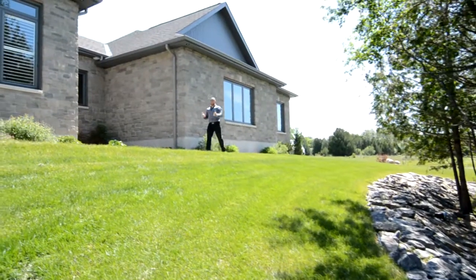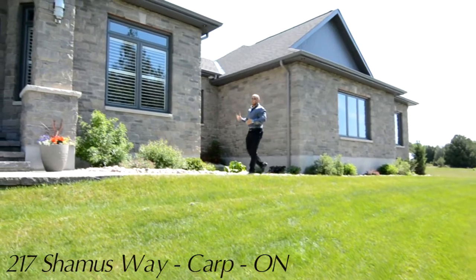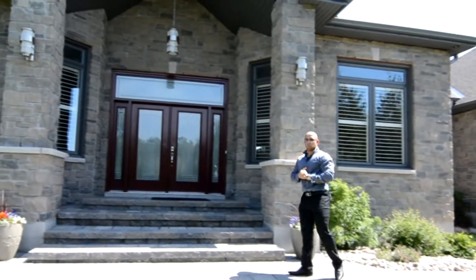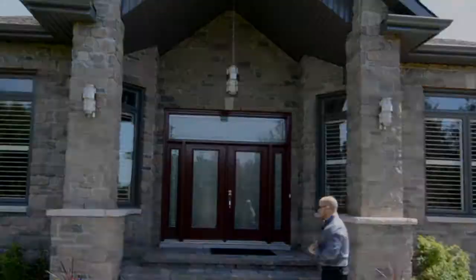Hi there, my name is Eli Miguel Jabrian and welcome to this beautiful property located in Carp, Ontario, 217th Shammas Way. This custom-built executive bungalow boasts a total of 3,500 square feet and comes with all the upgrades and finishes that any new homeowner would love. Let me welcome you into the property and let's see what these finishes are all about.